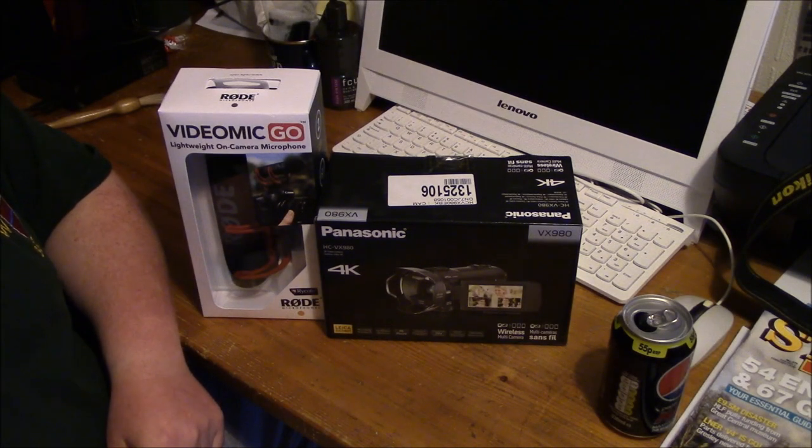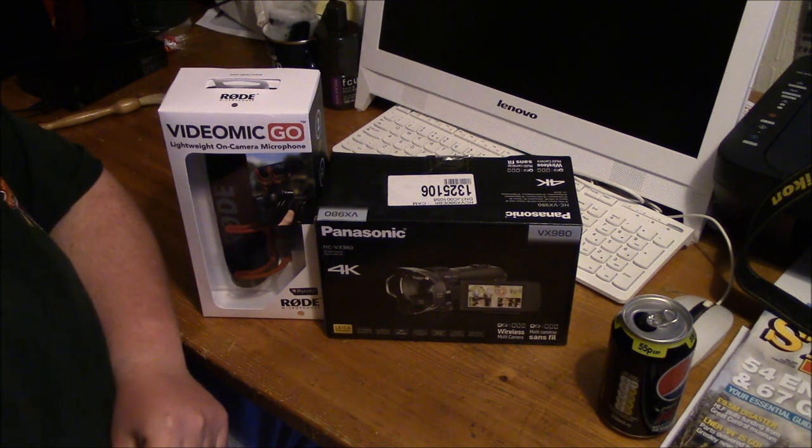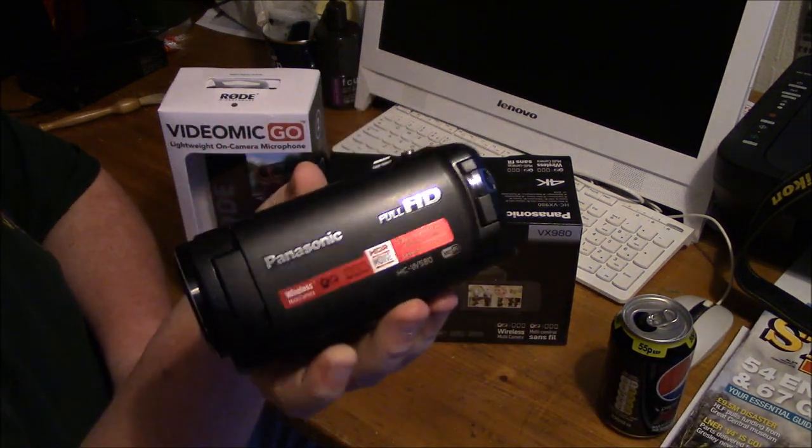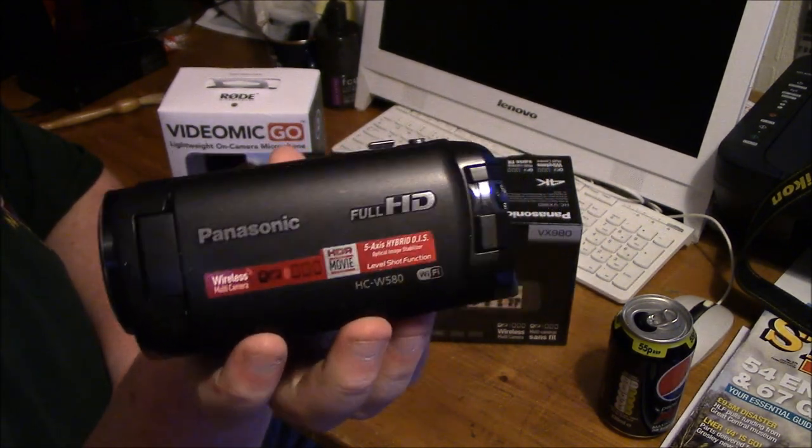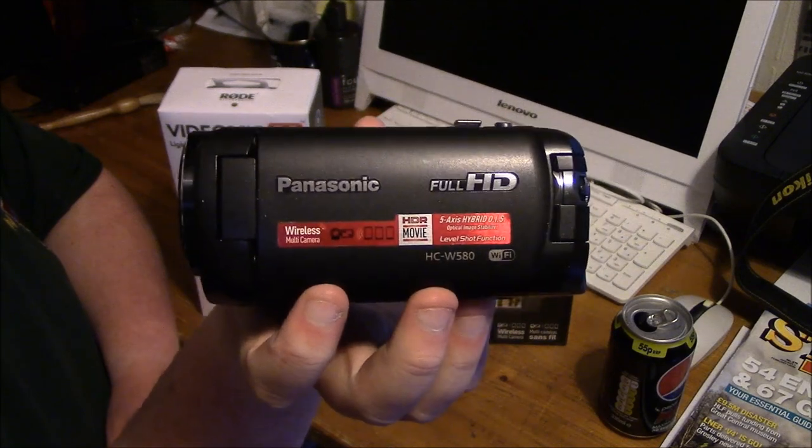Hello and welcome to my final ever video on my Canon Legere HFR506 camcorder, which I've been using since June last summer in 2017 as a spare camcorder. This is alongside the Panasonic ACW580 camcorder I've been using since July of 2016.